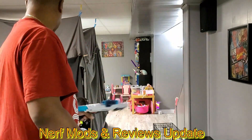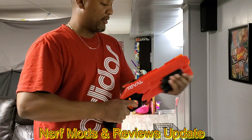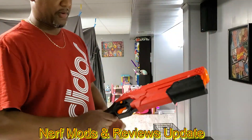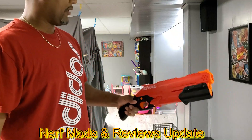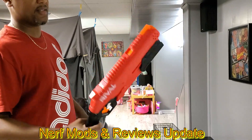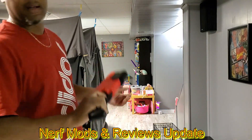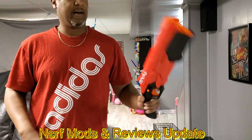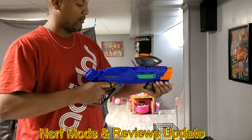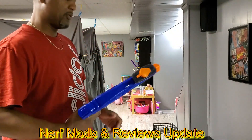And then of course my favorite Rival blaster — I just love this thing. I was watching somebody's video and they reviewed that these were in stores and I just had to get one. This is awesome, this is my favorite. I'm always walking around the house just firing and everybody's ducking and running. This is a cool gun, I really like this one. That shoots harder than I remember.